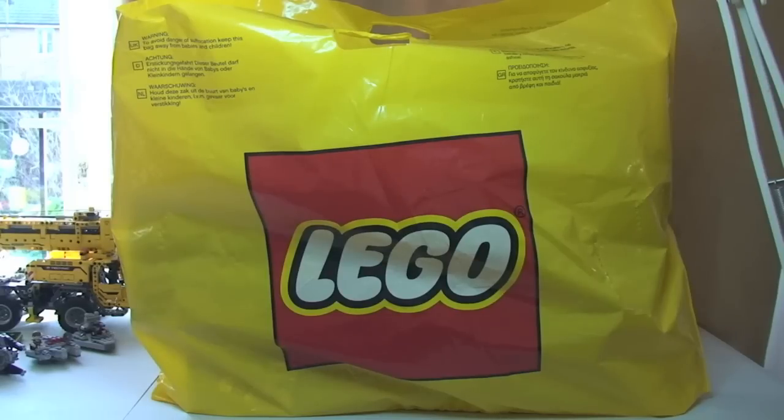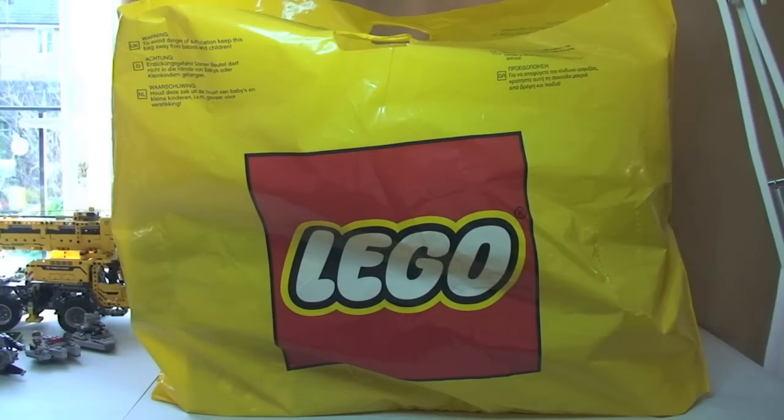Hello YouTube and Lego fans, Destination Lego here. So this is a Lego haul video. I've been to my local Lego store today to pick up something which I think is very special. Also got a couple of other items when I was in the store, so I'm going to get straight into this haul video.